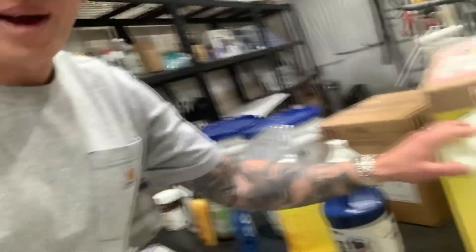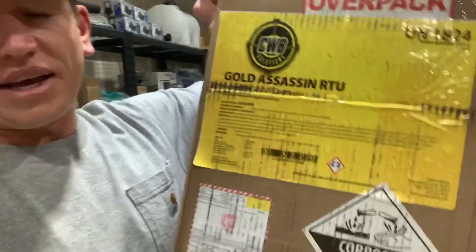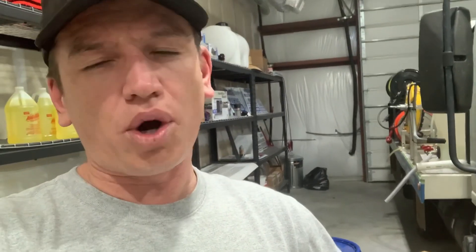Last but not least, we have CWB Solutions coming in strong with Gold Assassin. If you're one of my OG subscribers, you know that about two years ago I made a video talking about how good this degreaser works — and it still holds true. I've wasted a lot of money on degreasers. We do a lot of commercial work like bank drive-throughs, dumpster pads, and gas stations. There ain't another degreaser on the market that cuts grease and oil like Gold Assassin does. It ships hazmat — it's a caustic degreaser. The thing I like most is I do a lot of residential and don't have a need for a burner, but with cold water alone and this product I could clean some really bad oil stains that other products wouldn't even come close to touching. Highly recommend Gold Assassin if you need a degreaser.